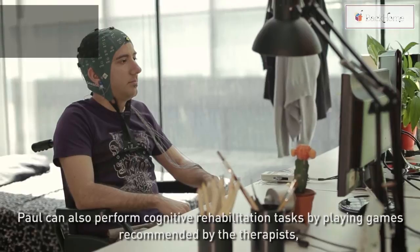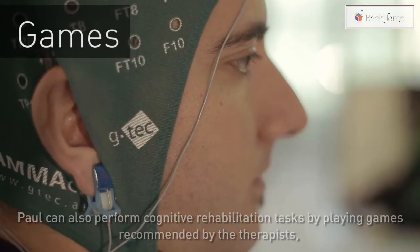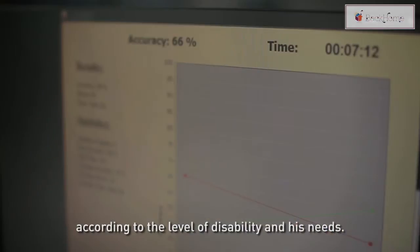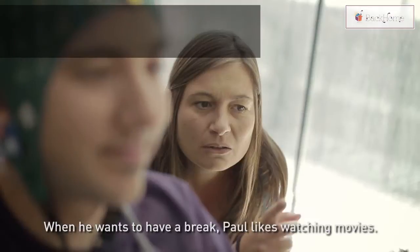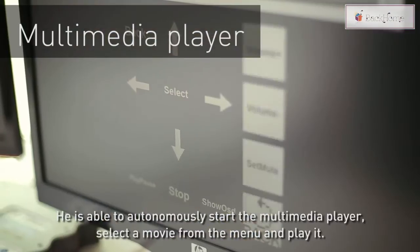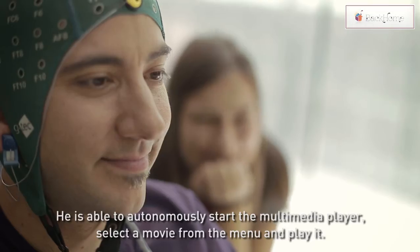Paul can also perform cognitive rehabilitation tasks by playing games recommended by the therapists, according to his level of disability and his needs. When he wants to have a break, Paul likes watching movies. He is able to autonomously start the multimedia player, select a movie from the menu, and play it.